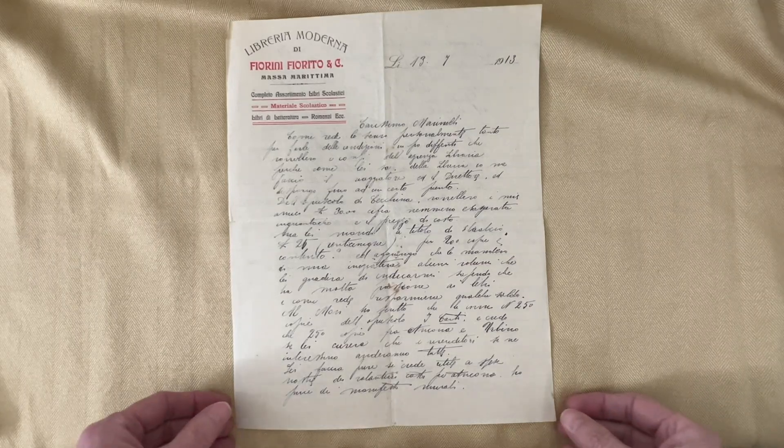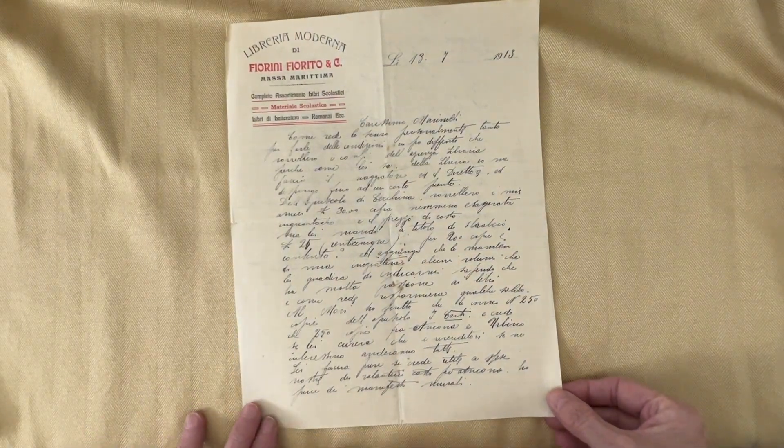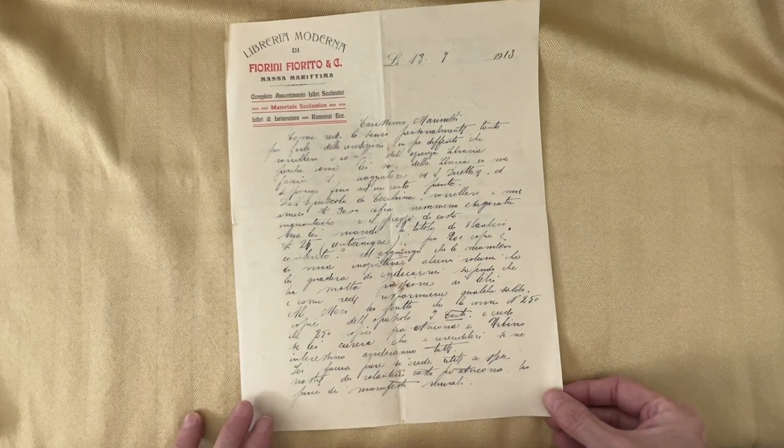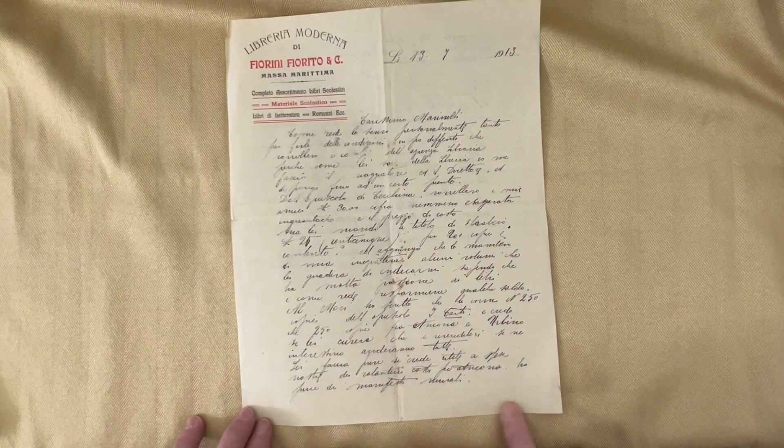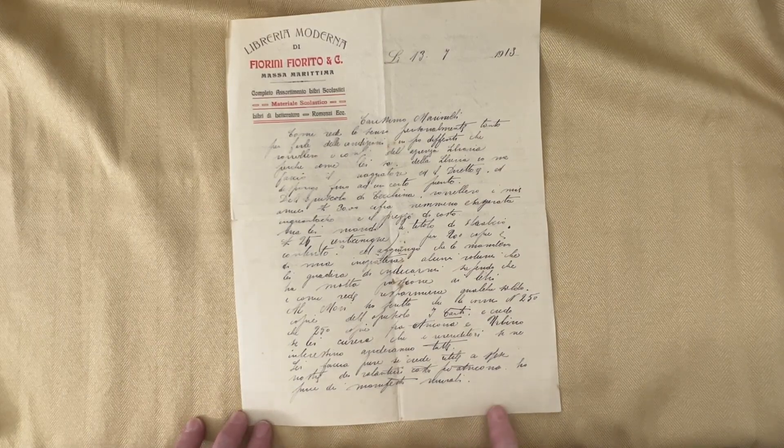Hello and thanks for joining me today at Winnett's Crafting Corner. In today's video, I wanted to show you some documents that I have scanned and that are in my Etsy store right now.